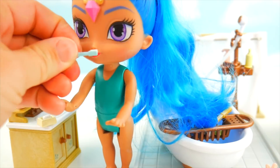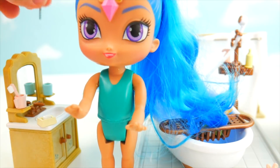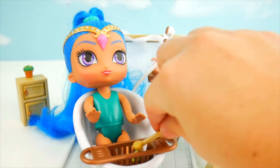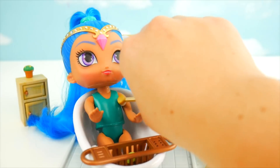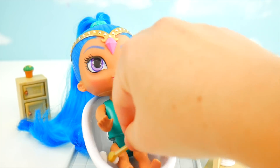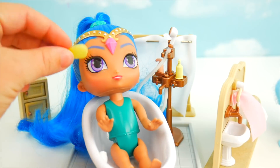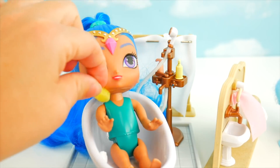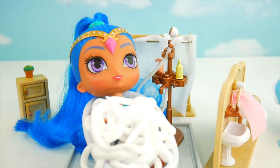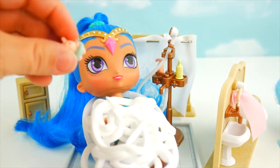Shine's teeth are all sparkly clean! Time to hop in the bath. We've got a little soap on the sponge and we can scrub all up under her chin and toes, using the sponge on her face too since it's nice and gentle. Maybe we need a few bubbles - oh Shine, they're up to your neck! Would you like your little bath toy? Here's a little pink bunny for you to use in the bath. Now that Shine's all clean, it's Shimmer's turn!